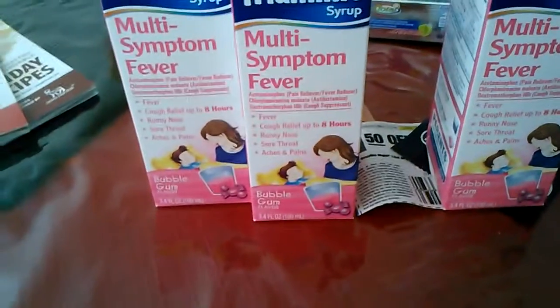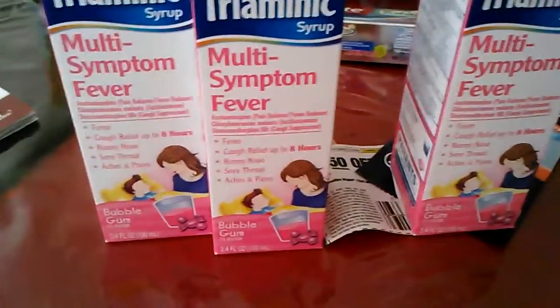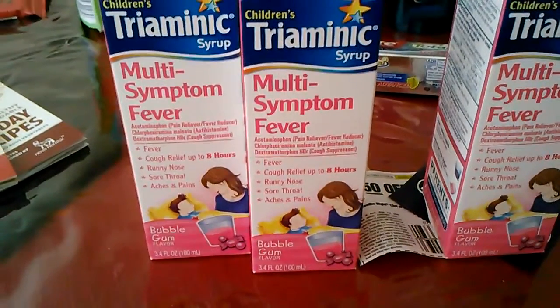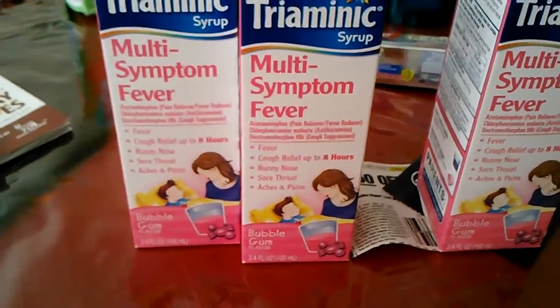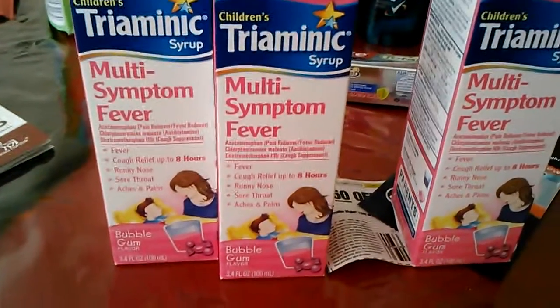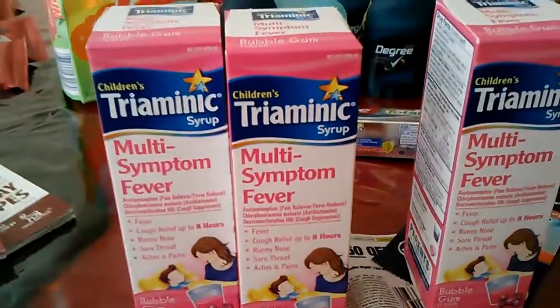So I went and bought these, and they gave me a hard time. They said I couldn't use the coupon because it wasn't for this kind. I said the other store told me it would be okay as long as it was a Triaminic, and I read the coupon and that's what it said. The girl got all bugged, rolled her eyes, and was like, 'Ugh, I'll just give it to you anyway.' I said, okay, you don't have to — I follow the coupons, you follow the coupons.